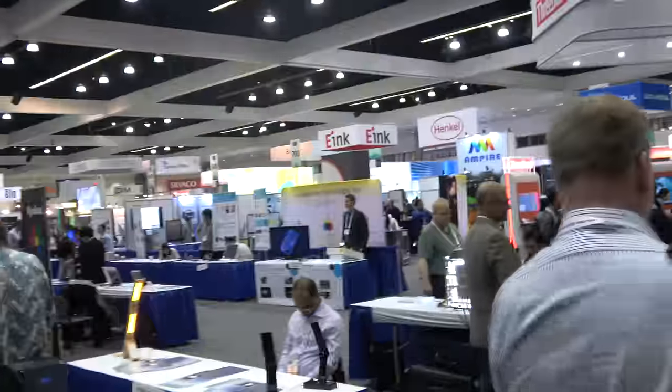Two years later you can buy a phone with this. We'll be at the big booths — Samsung's or LG's! What do you think about SID Display Week? It's excellent. I've attended SID for more than eight years. Everyone here talks about technology — it's very great.